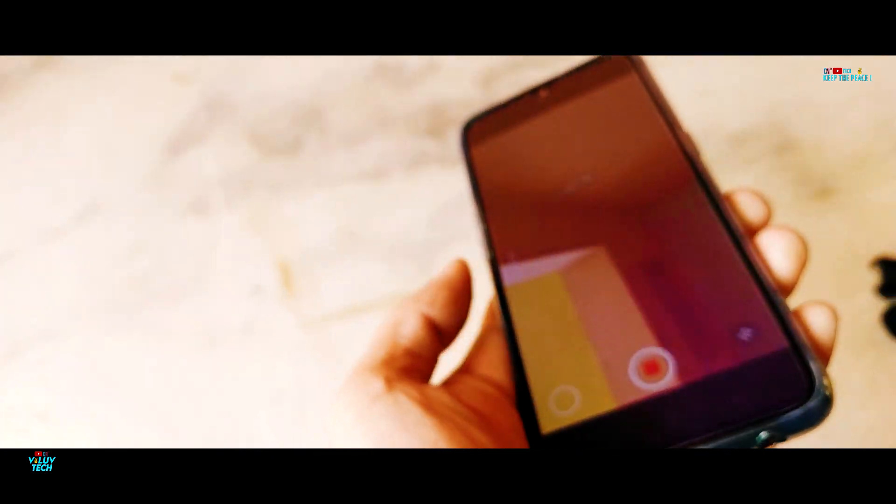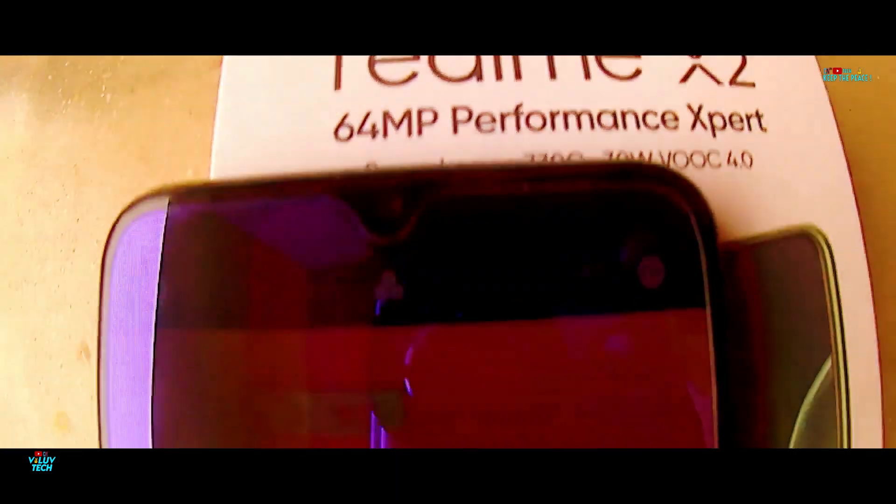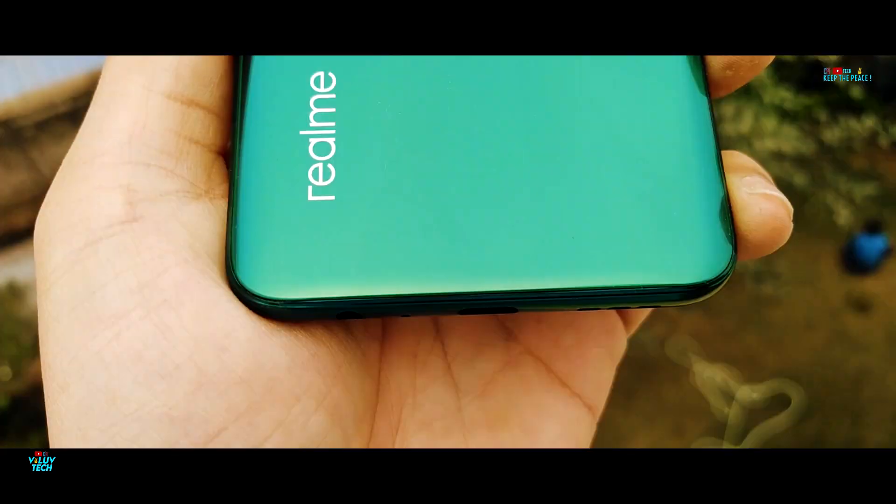The Realme X2 is one of those rare devices which has not suffered any cracks on the glass protection. The comparatively lighter weight seems to be a plus point, and the X2 passes the drop test without suffering any internal or external damages.